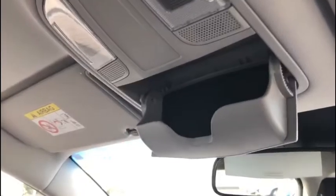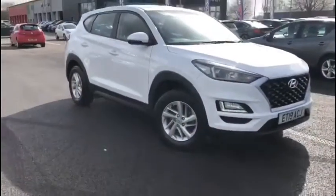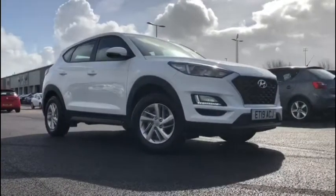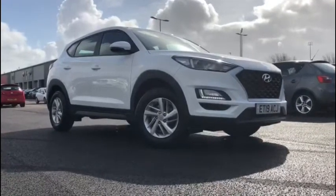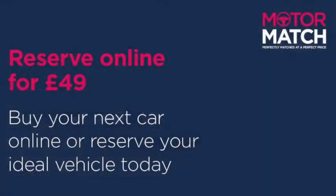That was a quick sneak peek through the vehicle. If you'd like more information or want to experience it for yourself and try all the tech, head to the YouTube video description for a link to our listings. You can also visit us at www.motormatch.com where we provide a click and collect service. I hope you're all staying safe — have a great day. Cheers!